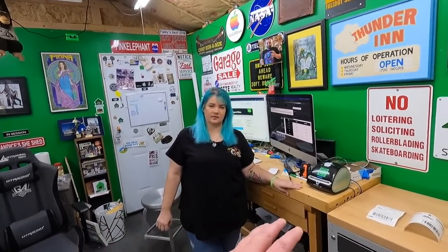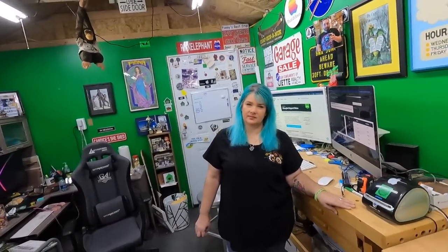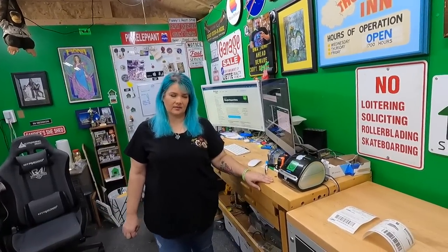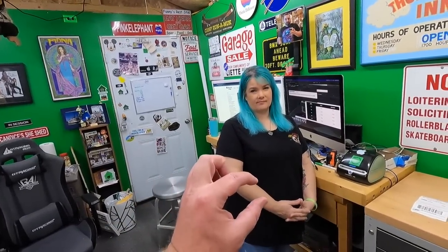Make sure to set the expectation with your customer that if there is a VAT or customs fee in their country, they will be responsible for paying it. If a customer says they didn't know they'd have to pay it, they're probably not being honest — people in countries with VAT know they have to pay it.